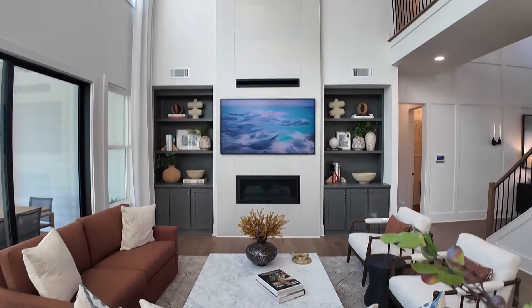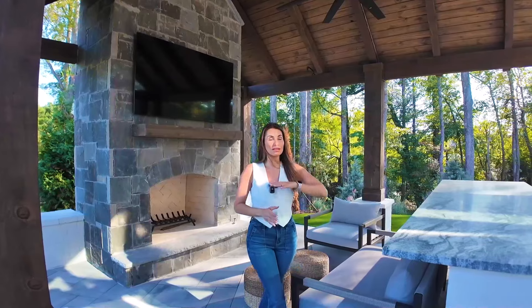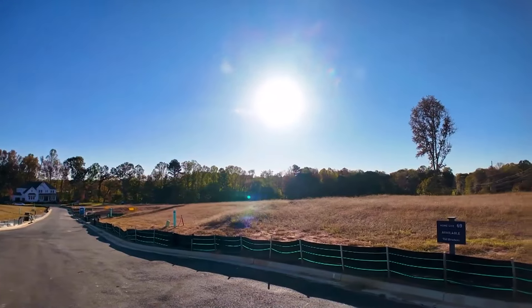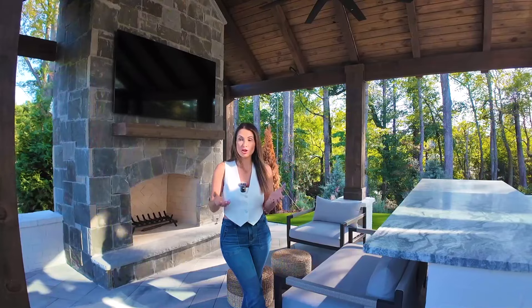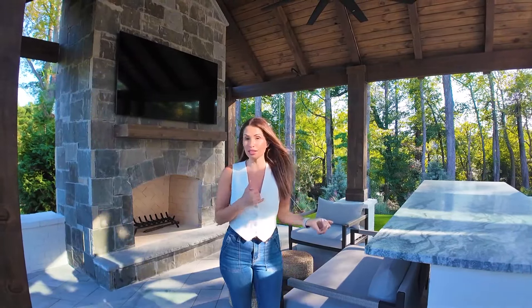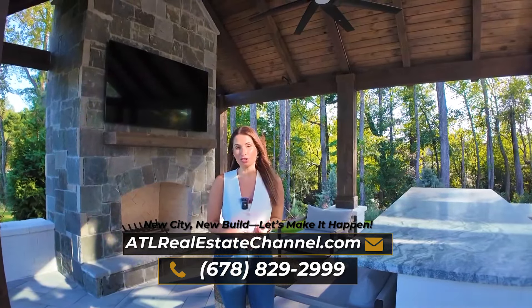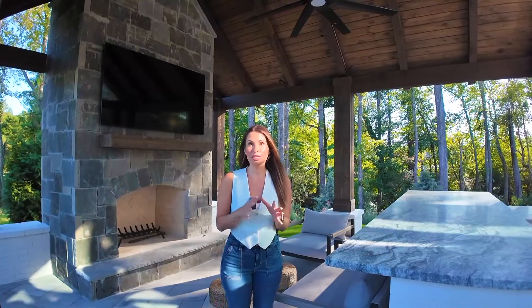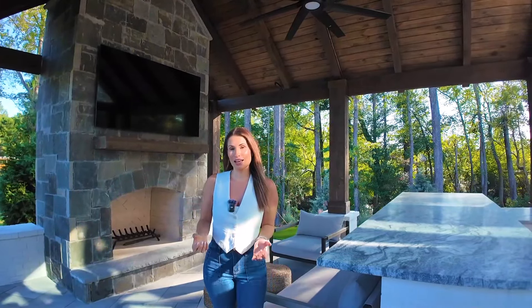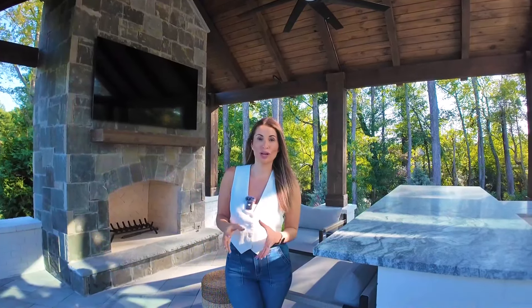So what did you think about this model house? I thought it was probably one of the better model houses I've seen in a long time. They did an excellent job and they are building this entire part of the development out now, so there's plenty of opportunity for new construction. If you're interested in this house or this neighborhood in Cumming, definitely give me a call. I'll share their newest incentives and really help you design the house to make it perfect for your family and lifestyle. But now let's go check out the downtown area — it is so cute.